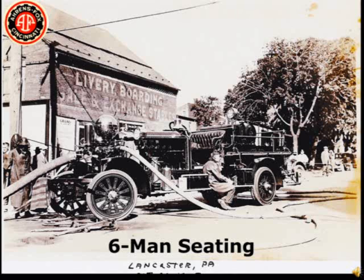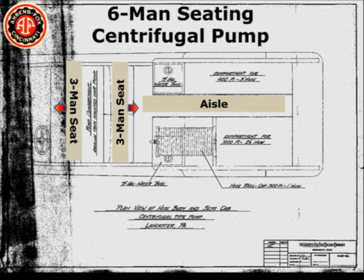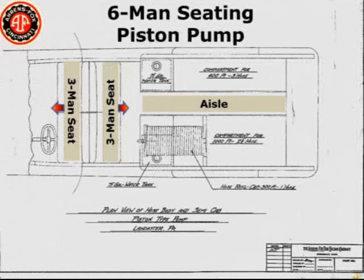Lancaster, Pennsylvania, already Aeros Fox customers, were interested in Aeros Fox apparatus with six-man seating. Aeros Fox drew up a couple of designs for either piston or centrifugal pumpers. They would have had two separate booster tanks and an aisle up the center of the hose bed to access the rear-facing seats.